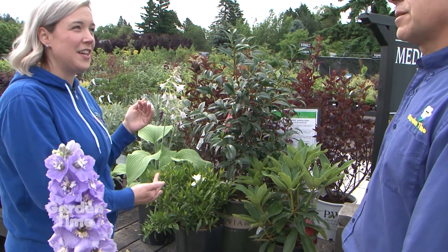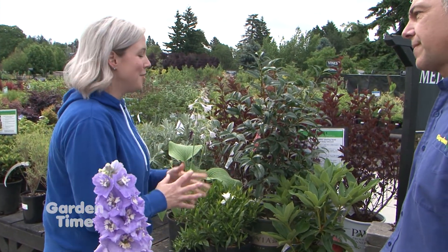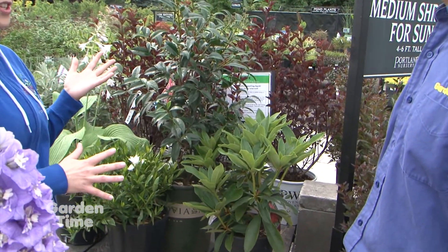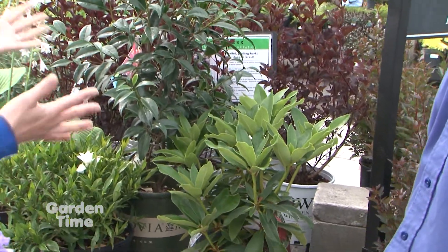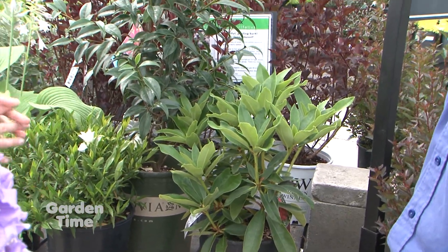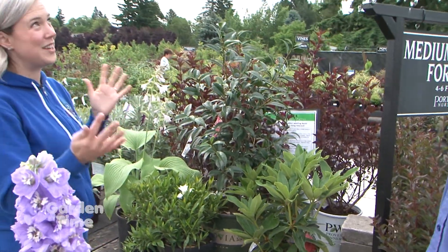Some plants listed as good firescaping options are evergreen as well. Rhododendrons and camellias are great options for shade situations and they're beautiful, so it doesn't mean you have to have an ugly, plain, boring landscape. There are a lot of plants on the firescaping list from OSU.